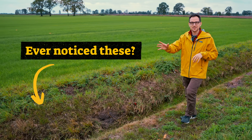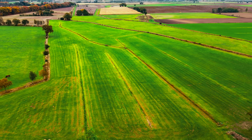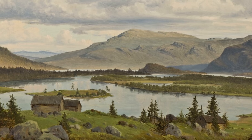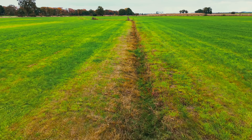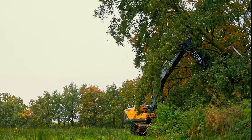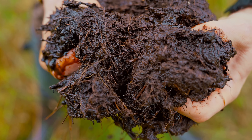Have you ever noticed these ditches next to a field? They're everywhere, and because of them we live in a radically different world today than our great-grandparents did. But what if we would fill them back up? I went to Belgium to transform this mundane old farmland into the glorious biodiverse wetland it used to be, and to find out how sometimes killing trees will help us capture more CO2 than any forest ever could.